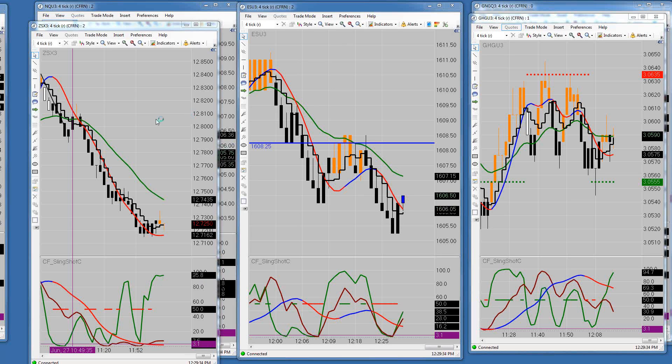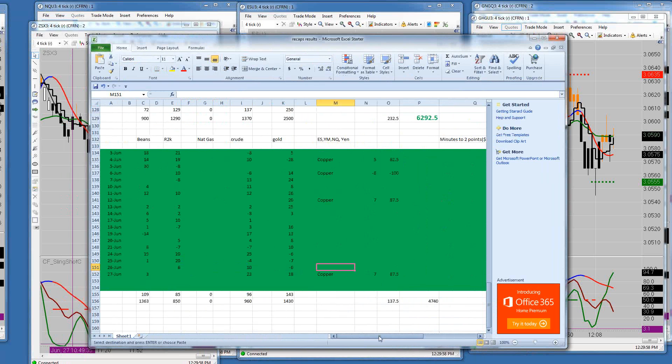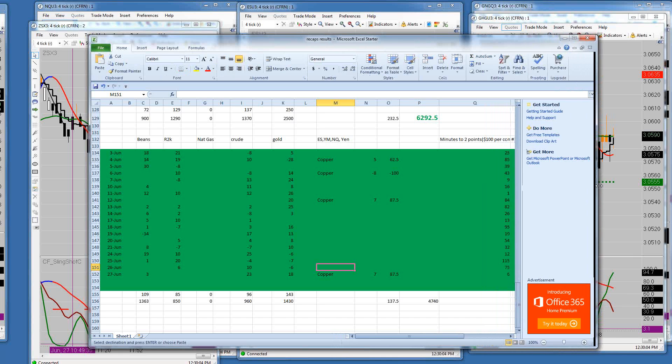Wow, look at those soybeans. Good afternoon everyone. Today is the 27th day of June 2013. It is a Thursday. Partners meeting tonight — reminder for all the partners. Also a reminder to anyone who is on the free trial: if you want to become a partner, you should have something in your inbox right now. Take a look at it. If you need any help with it, give me a call.